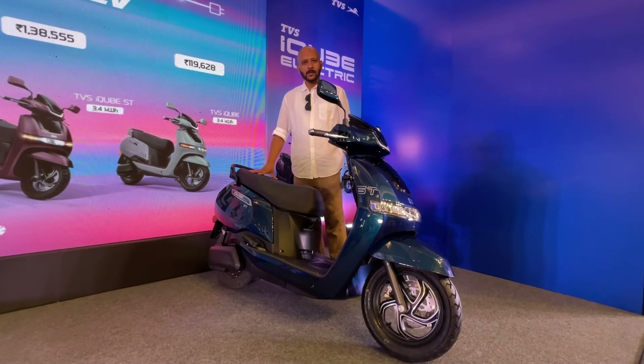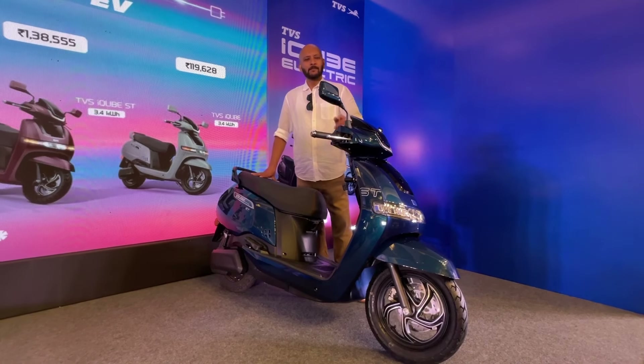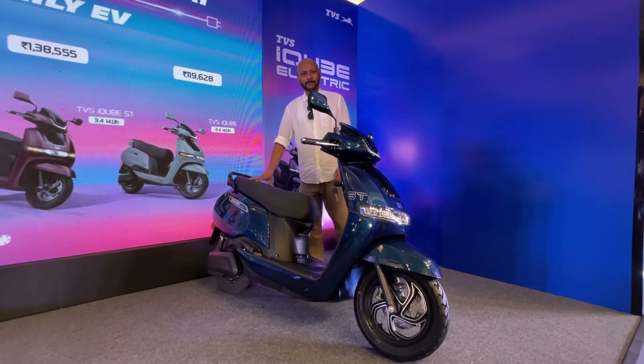Let us know what you think of the new TVS iCube range. We'll be riding the ST as well as the base variant very soon to tell you how it feels and how it performs. If you have any questions, let us know — we'll answer them in our first ride review. If you ride a two-wheeler, please always wear a helmet and don't forget to strap it on tight. Thank you.